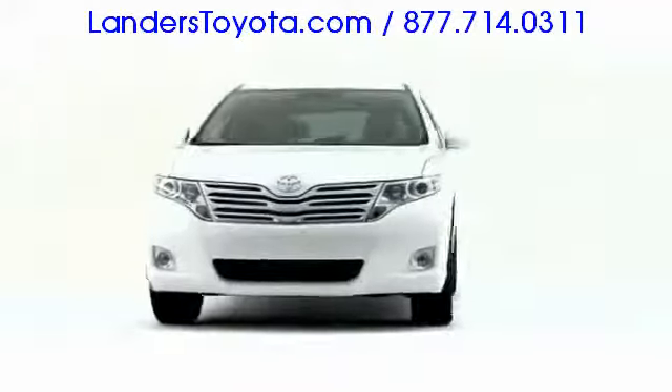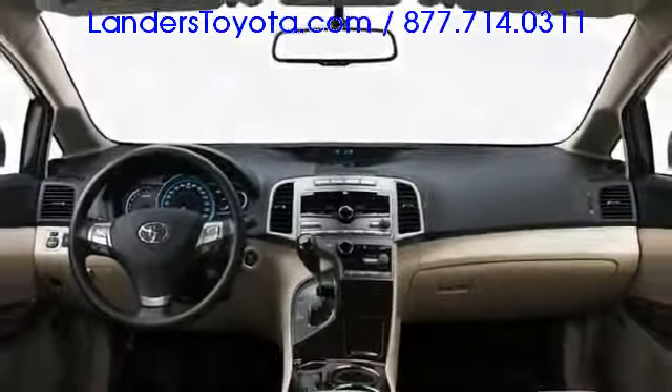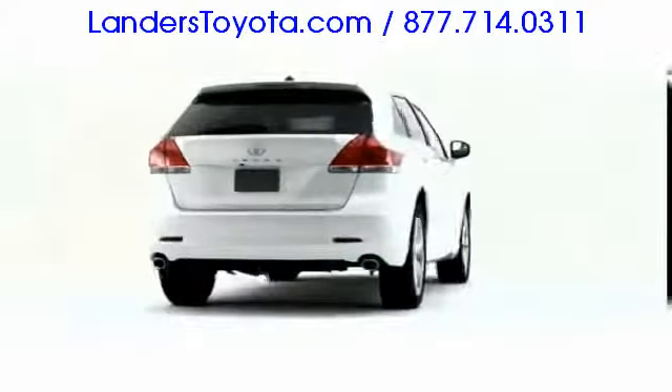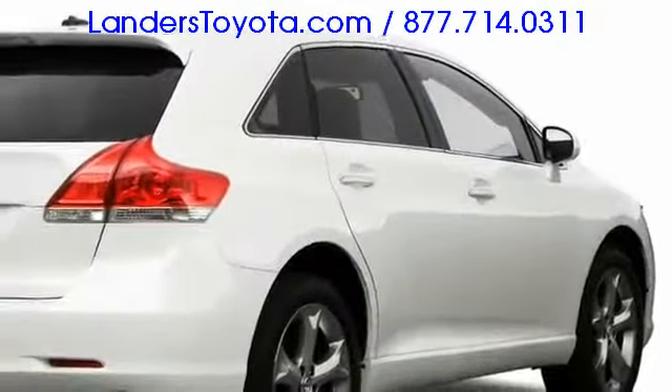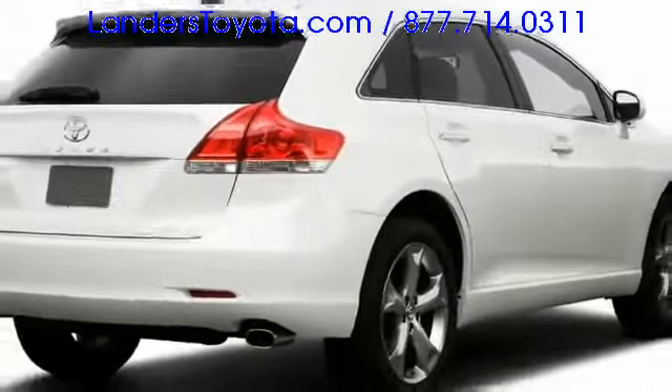Contemporary styling and remarkable versatility define the 2009 Toyota Venza. An innovative five-passenger crossover prioritizing both civilized road manners and modern-day utility. Sporty character lines contribute to a sleek stance embracing both sedan and sport utility vehicle qualities.